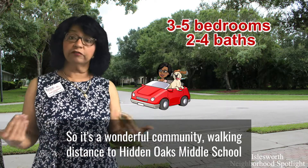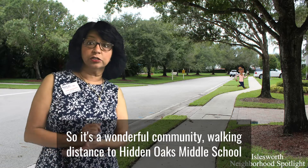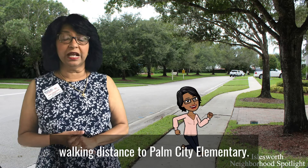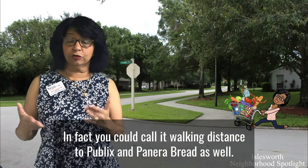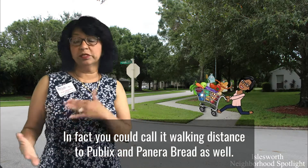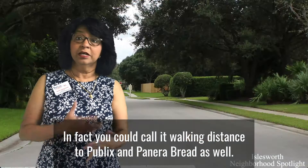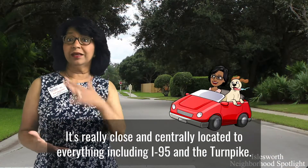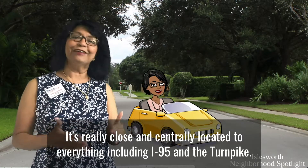It's a wonderful community — walking distance to Hidden Oaks Middle School, walking distance to Palm City Elementary. In fact, you could call it walking distance to Publix and Panera Bread as well. It's really close and centrally located to everything, including I-95 and the Turnpike.